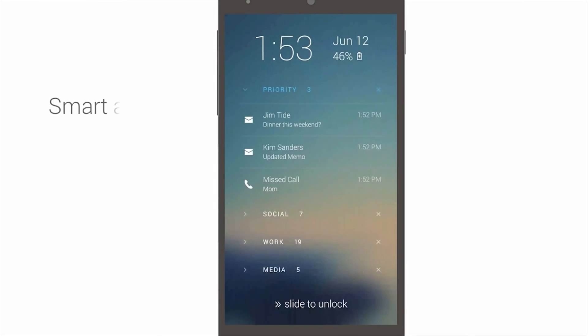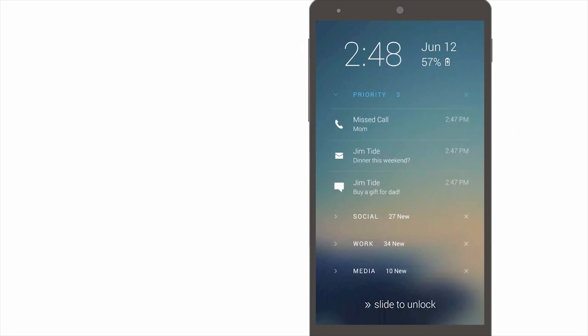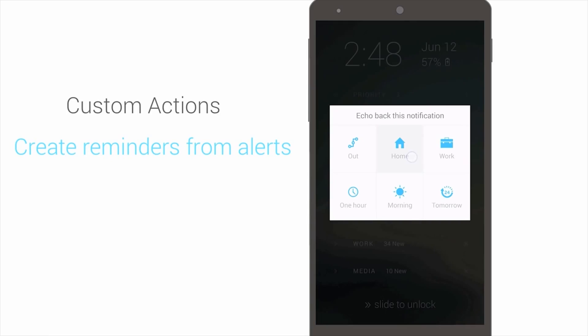Echo Notification Lock Screen is a simple lock screen app that focuses on showing you notifications. People on Lollipop obviously don't need this, but since most aren't on it right now, this is still a great option.